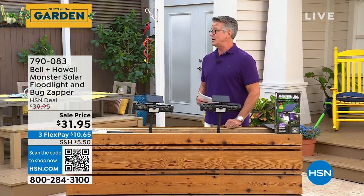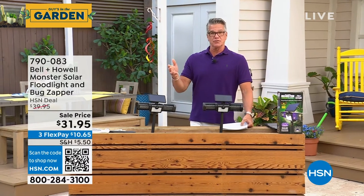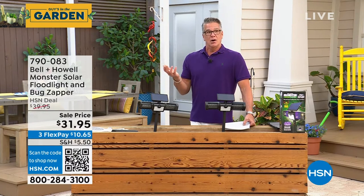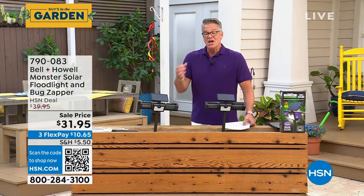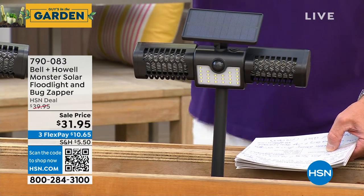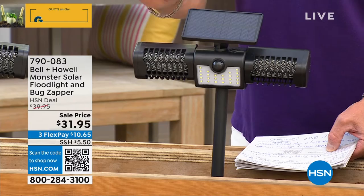I cannot wait to order this because this is one of the coolest things I've ever seen. You know we have the bug zappers here at HSN — great product — and we also have motion lights. Well, we've got something that does both. I've never heard of that before. Of course, our friends at Bell and Howell, who are amazing — a solar charged bug zapper and a motion spotlight, two in one for $31.95.